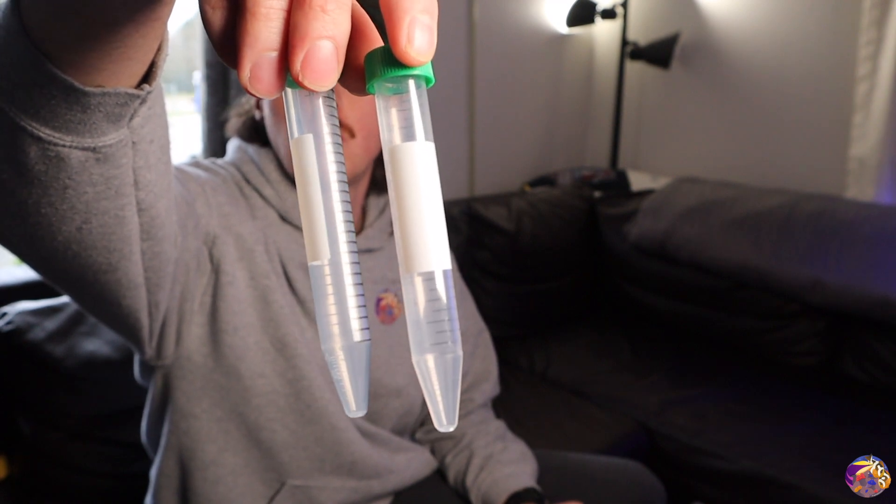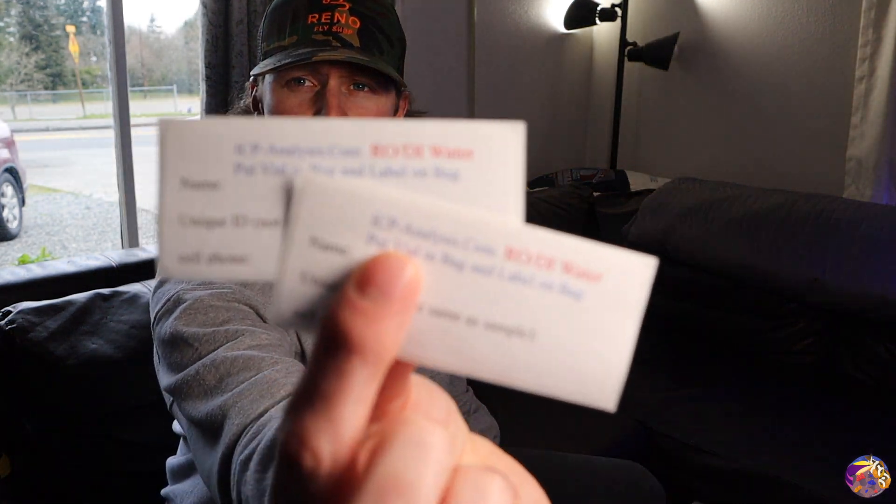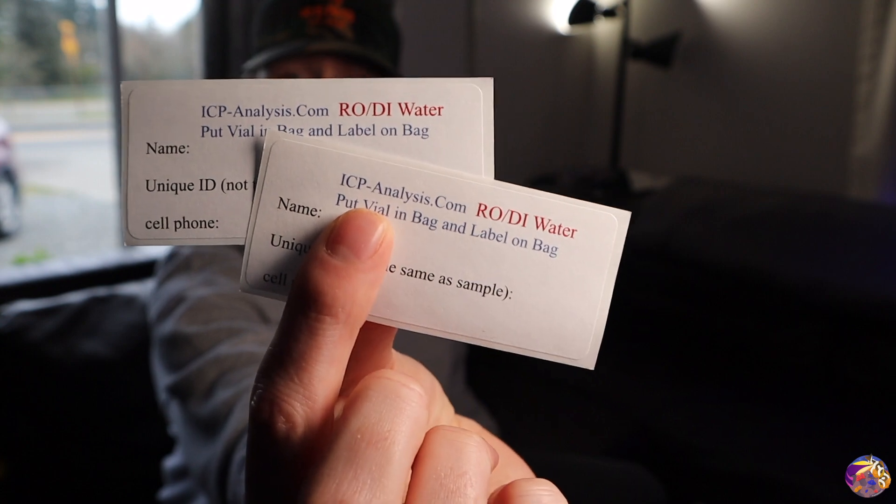You'll send one vial with RO water and one with your tank water. The kit also includes a couple of baggies to put the samples in just in case of any spilling during shipping. There are two labels to fill out with unique IDs from the website, and a shipping label to put on the box that sends it directly back to the lab. It's nice because you don't have to pay for any postage — just bring it to your post office and they send it off.